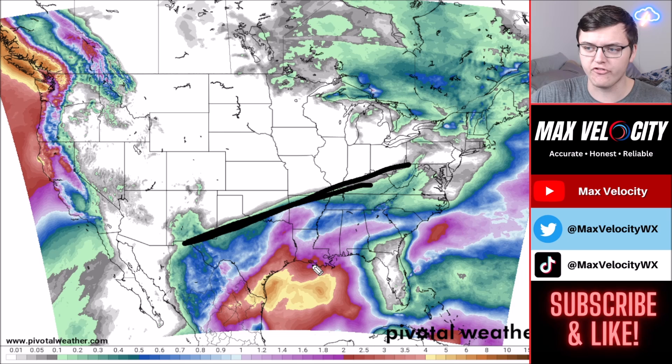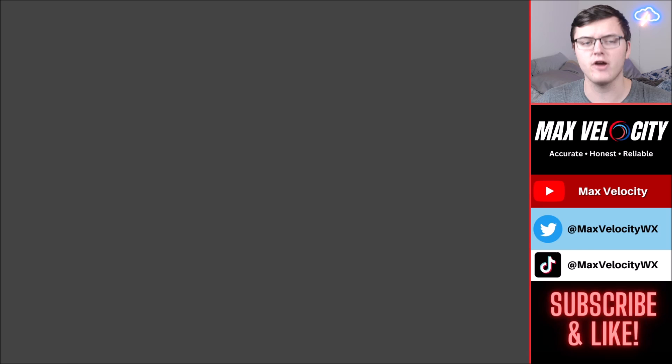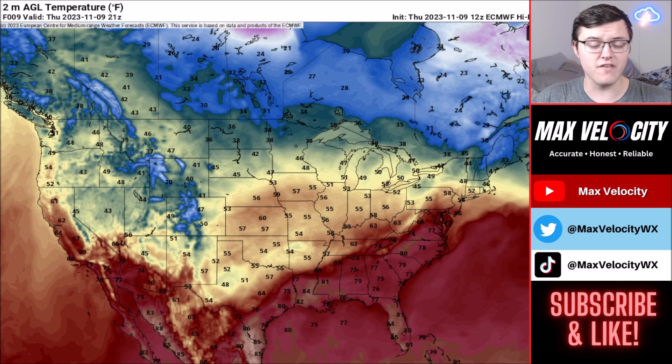Some good news — a lot of beneficial rainfall is coming to the Gulf Coast. Looking at the seven-day rainfall totals through Thursday of next week, the best rainfall will be anywhere south of that line shown on the map. If you're in the Gulf Coast, Alabama, Georgia, or Texas, there's a pretty good chance of rainfall. We could even see upwards of four to six inches of rain when all is said and done across parts of southern Texas — very beneficial rainfall for those areas.